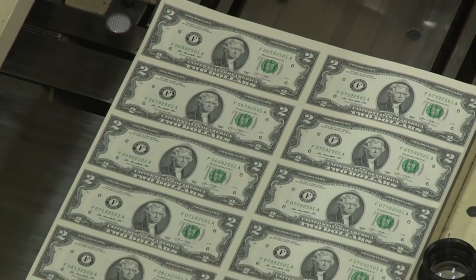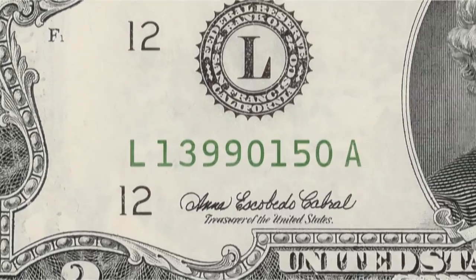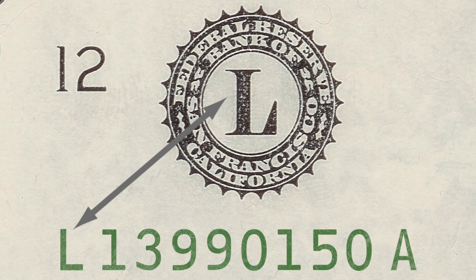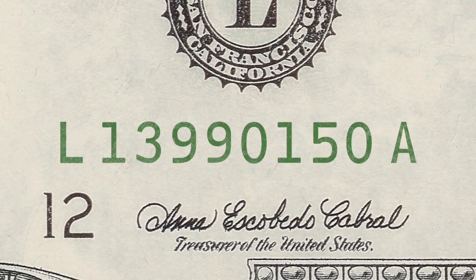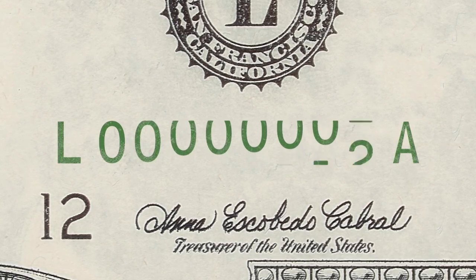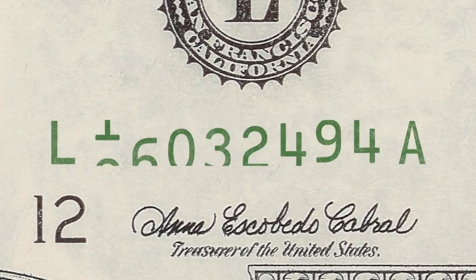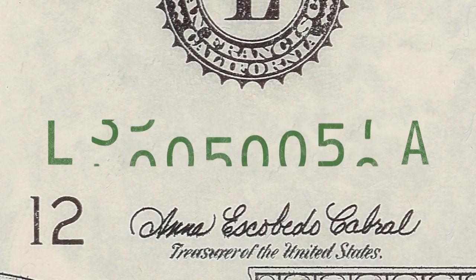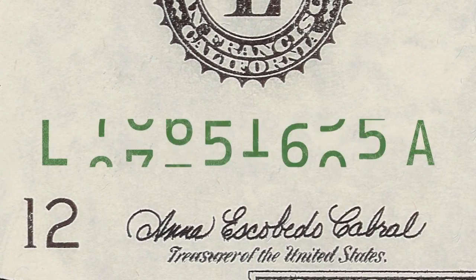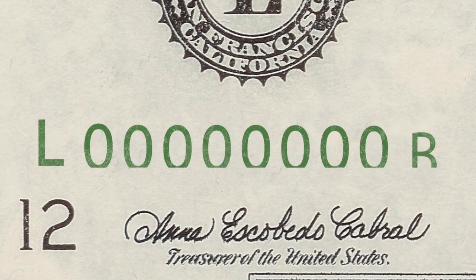When $2 bills are printed, the serial number is generated from several factors. The block prefix letter matches the letter of the corresponding Federal Reserve Bank from which the bills will be issued. The eight-digit serial number traditionally starts with number 1 and advances numerically throughout the run. The block suffix letter identifies the number of times the Bureau of Engraving and Printing used the sequence of serial numbers — it usually starts with A, but upon a new printing, or when the serial number rolls over like a car's odometer, the letter advances.